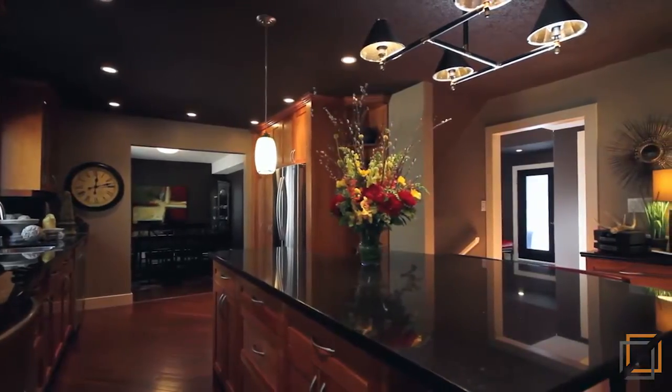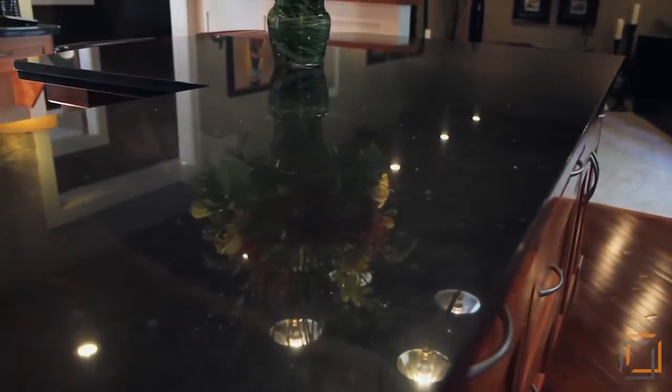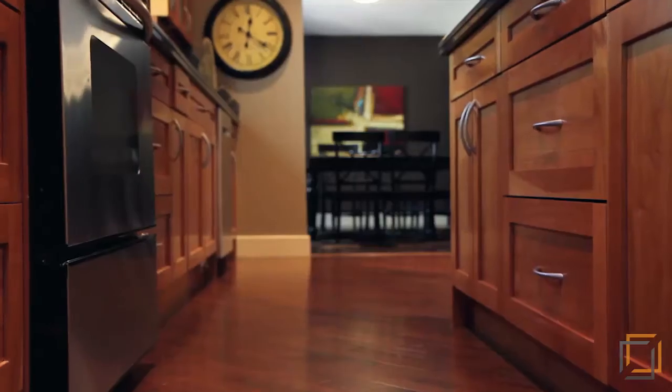Your inner chef will feel right at home here, surrounded by the gourmet kitchen showcasing elegant cherry cabinetry, a large island, granite countertops, new appliances, and ample amounts of drawers and cupboard space.